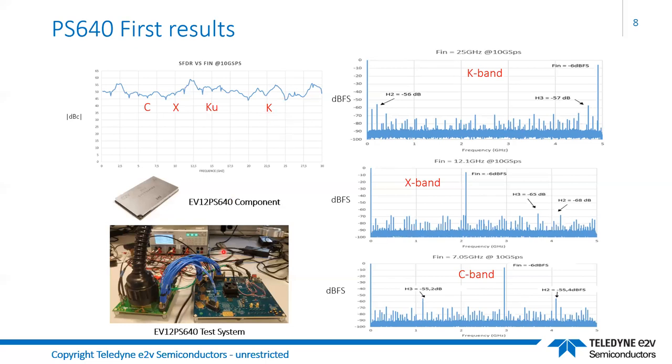The bench setup is somewhat complex as it allows us to force temperature and look at performance over temperature. There is a board that captures data and a board that holds the converter itself.